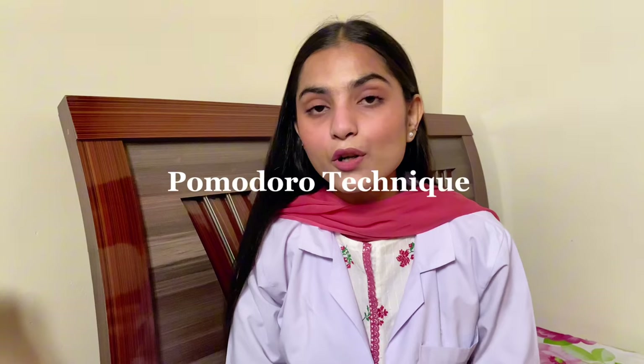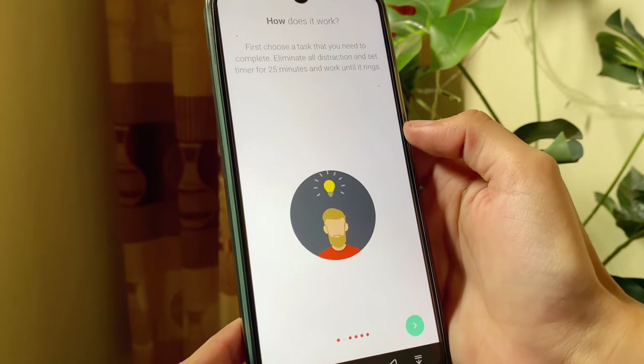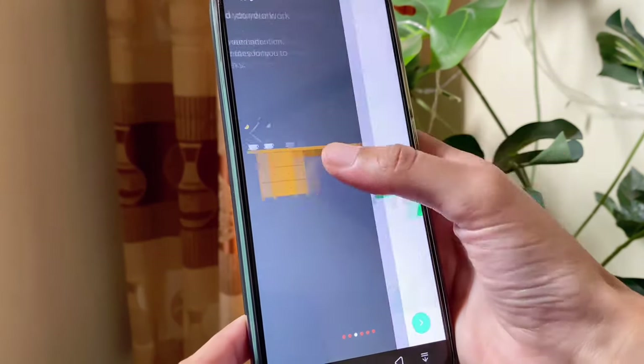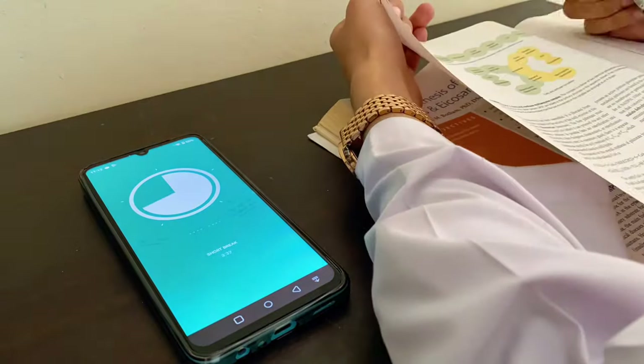Let's talk about time management. Have you ever found yourself losing focus during long study sessions? That's where the Pomodoro technique comes in. It involves breaking your study time into intervals, usually 25 minutes, followed by a short break. This helps maintain focus and prevents burnout.